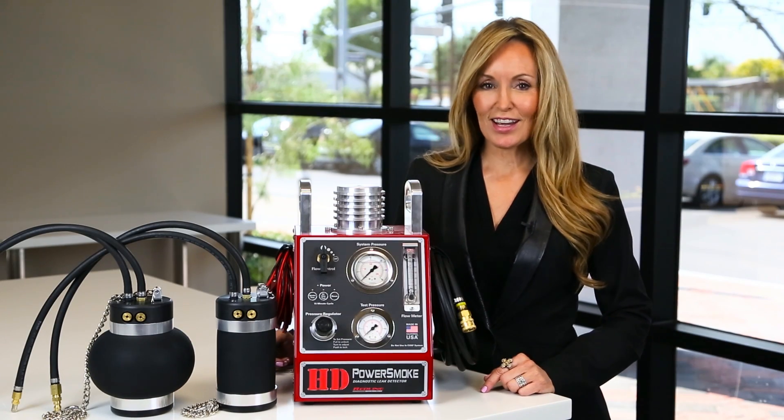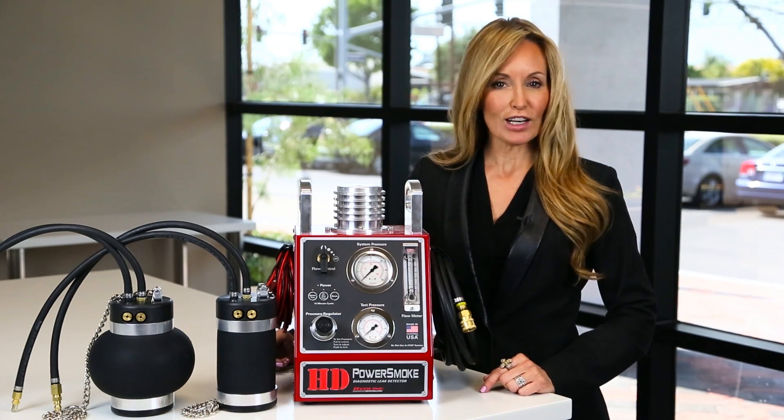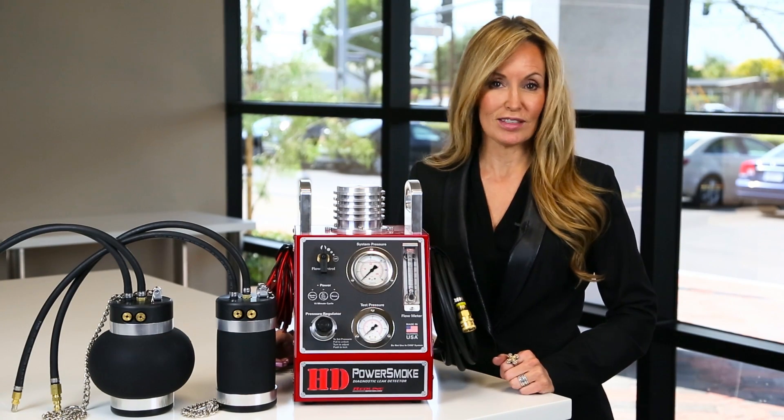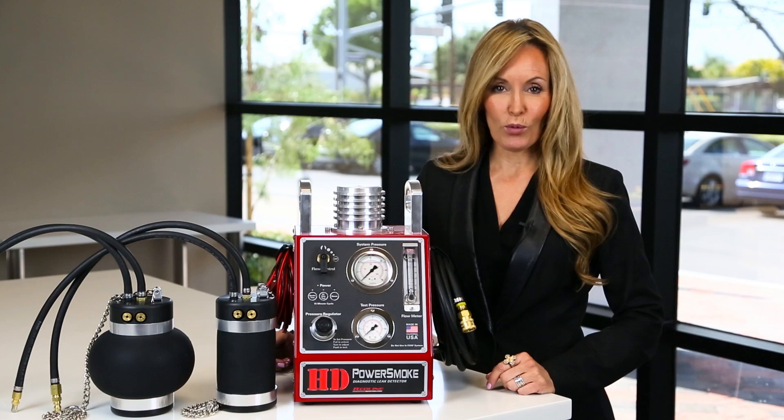Hi, I'm Alex from Redline Detection. At Redline, we manufacture and sell more diagnostic leak detectors, also known as smoke machines, than any other company in the world.